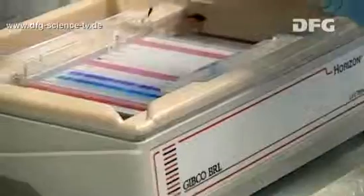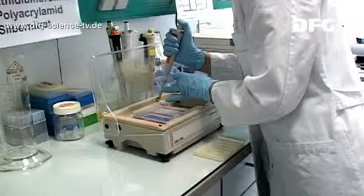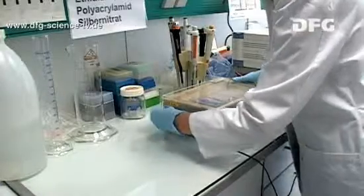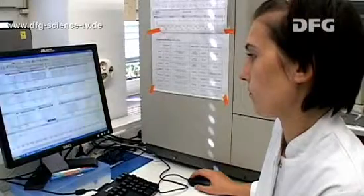Using a special gel, the researchers check whether the replication had the desired results. And the answer is yes — it has worked. Rebecca now has a genetic fingerprint of a Neolithic person.